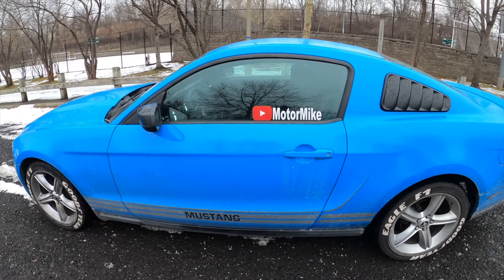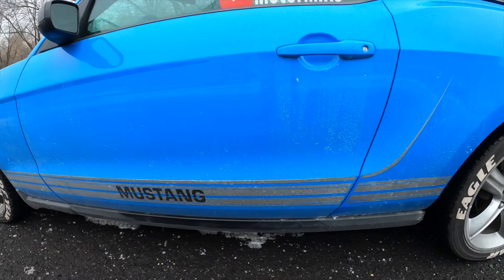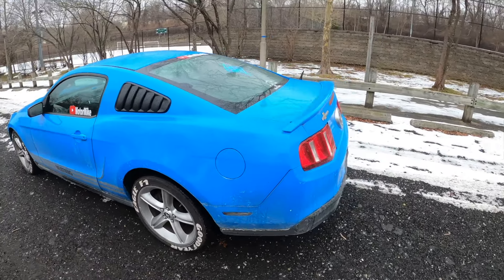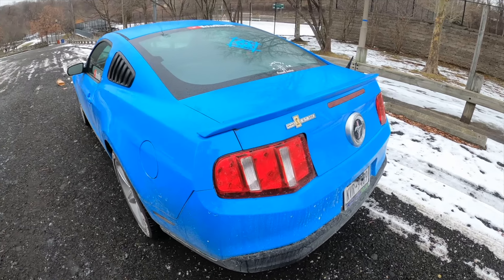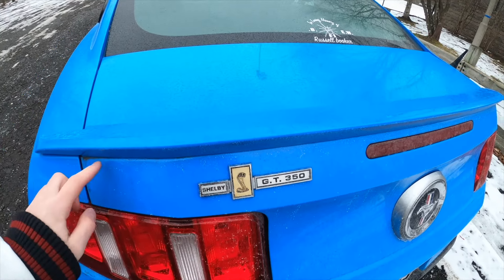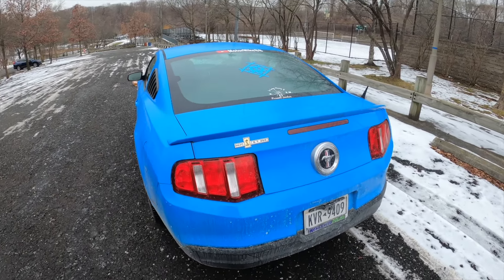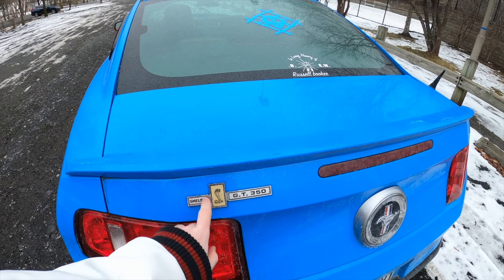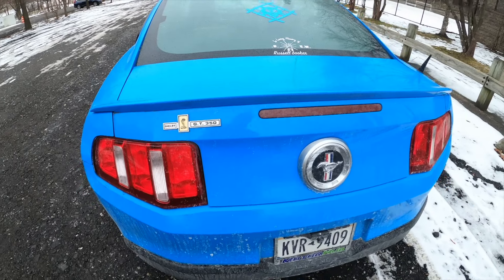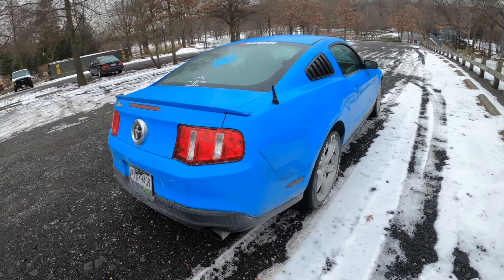My car is really dirty — it doesn't look it on camera, but it's filthy. We got the stripe there and the silver wheels. Also, we have a controversial addition: I got the Shelby GT350 badge. Why do I have that on a six-cylinder base model? Well, that's off an actual Shelby — a Hertz rent-a-racer car. That's an actual Shelby badge on the back. So we got some pedigree on this V6 with the single-exit exhaust.